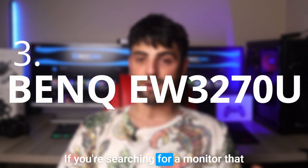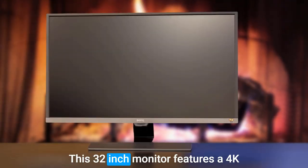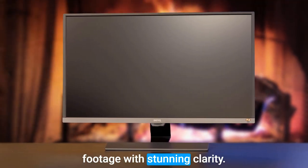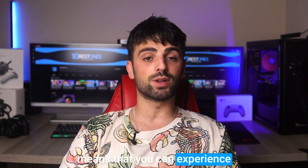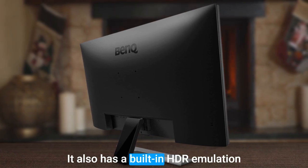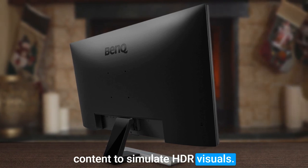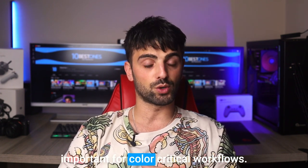If you are searching for a monitor that delivers exceptional performance for video editing without breaking the bank, the BenQ EW3270U is an excellent choice. This 32-inch monitor features a 4K Ultra HD resolution that ensures you can see every detail of your footage with stunning clarity. One of the standout features of this monitor is its HDR10 support, which means that you can experience a wider range of brightness and contrast in your footage, resulting in richer, more vivid colors. It also has a built-in HDR emulation mode that can upscale non-HDR content to simulate HDR visuals. The EW3270U also has support for multiple color spaces, including sRGB and Rec.709, which are important for color-critical workflows.